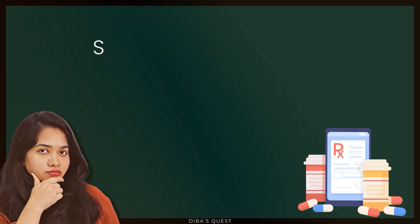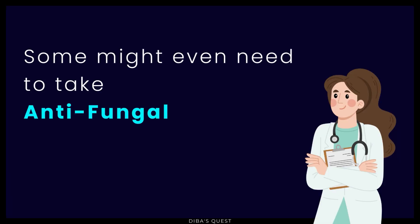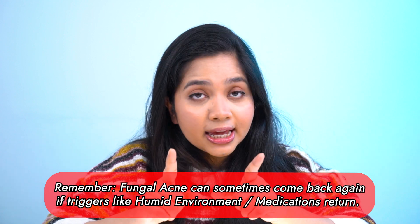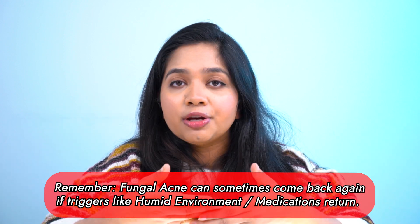One thing to remember is that not every person will see great results with over-the-counter antifungal products. Some people might need higher-percentage prescription-only products, and some might even need to take antifungal oral medication under the supervision of a doctor. But the products I mentioned are a pretty good place to start. Also keep in mind that fungal acne can sometimes come back if triggers like a hot environment or medications return, so the purpose of these treatments should be to keep the yeast under control rather than get rid of it permanently.